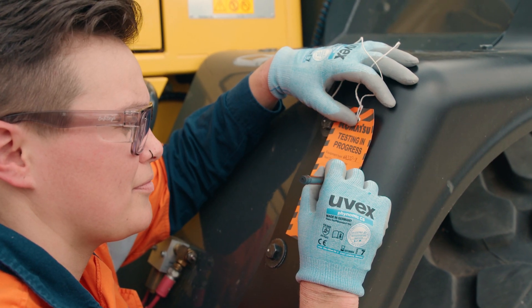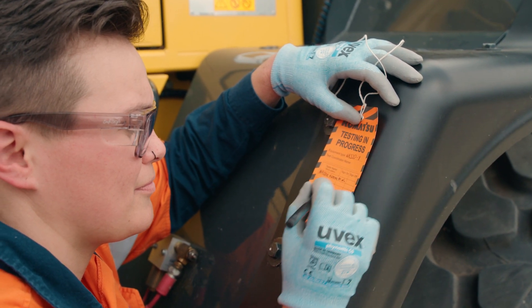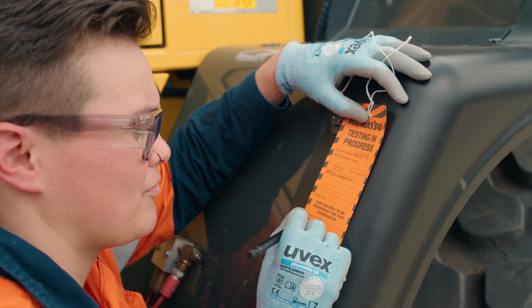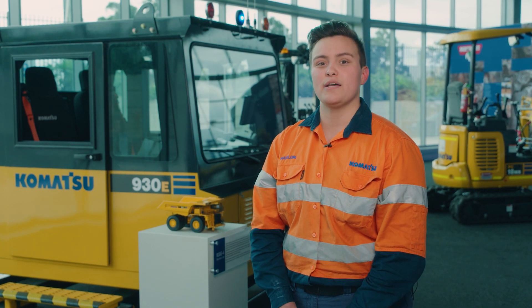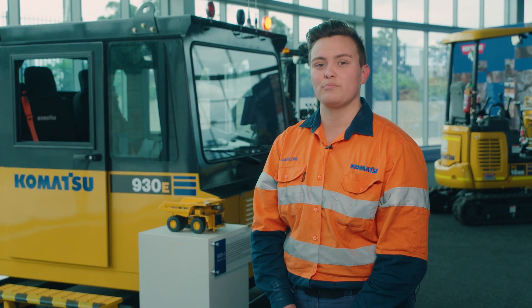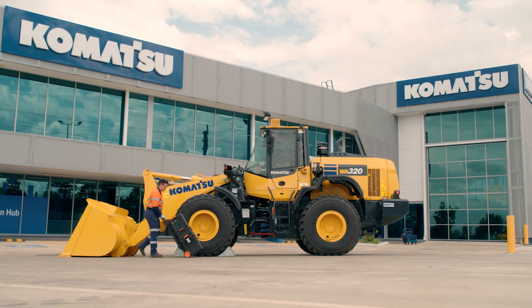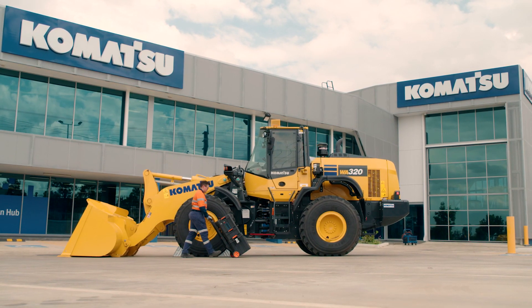For example, we have potential exposure to 350 bar of hydraulic pressure when working on a PC4000. To put that in perspective, the average domestic pressure washer has roughly 100 bar of water pressure. Performing live testing is one of the biggest hazards identified in a technician's role.